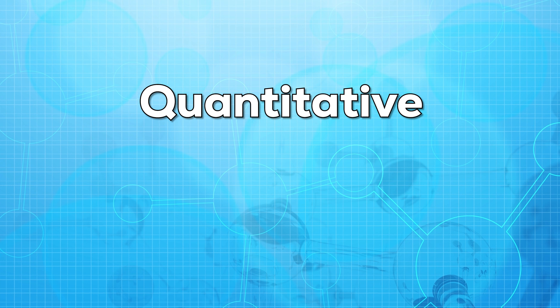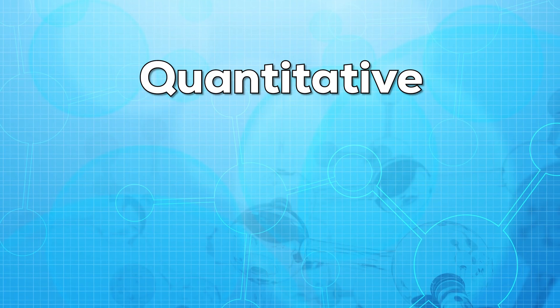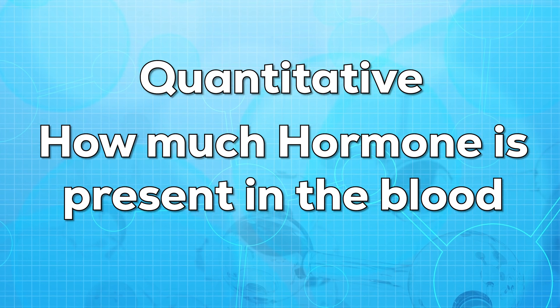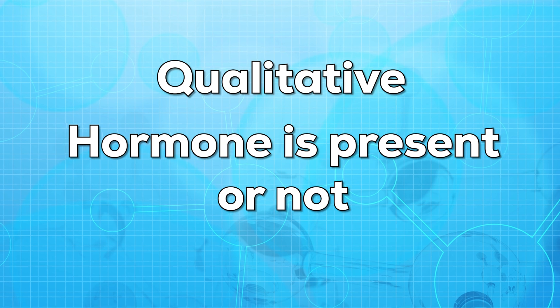This test can be done using blood or urine. There are two types of tests: one is the quantitative test and the other is the qualitative test. The quantitative test tells how much hormone is present, and the qualitative test tells whether the hormone is present or not.